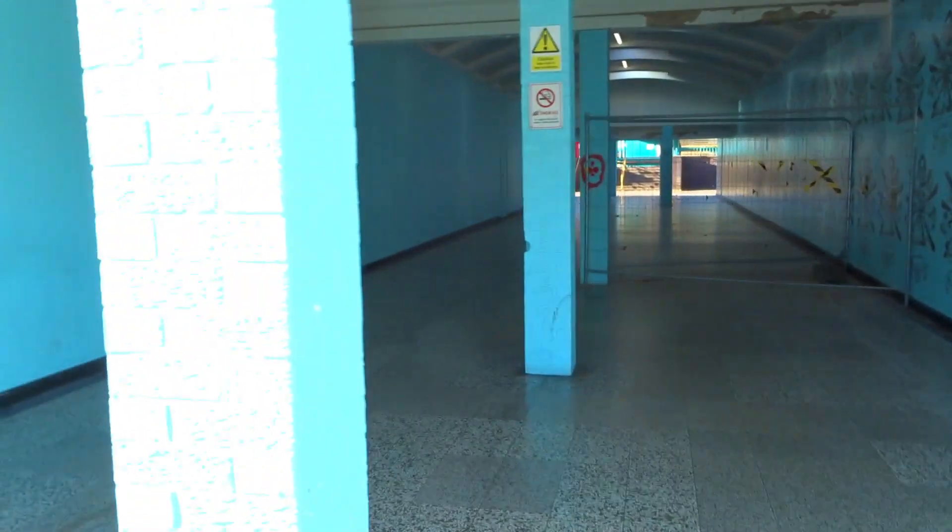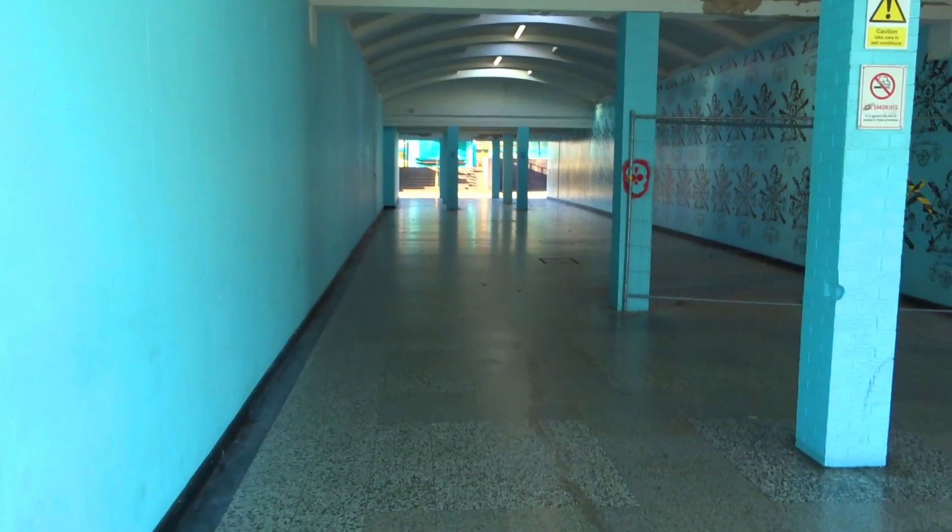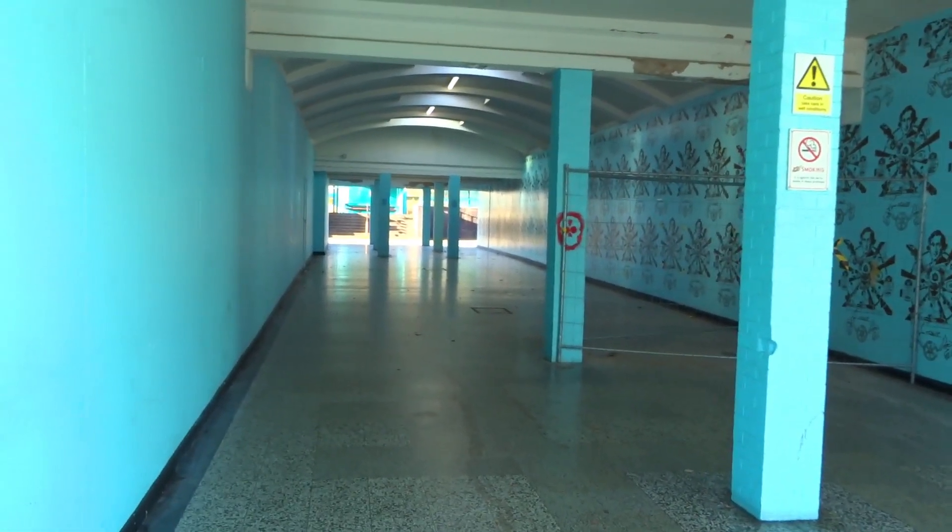This is the arcade. Been like this for many a while, but this used to be full of shops at one time.